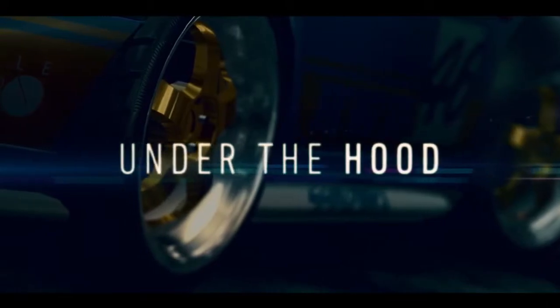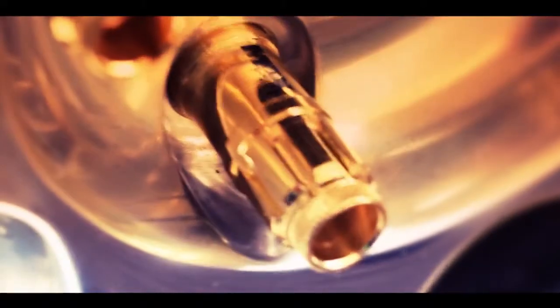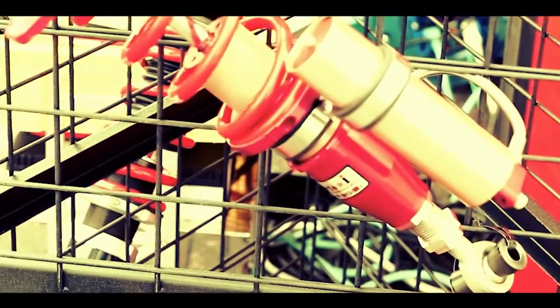I think Need for Speed for me is all about the fantasy of taking a very simple car that I could go out and buy, and just through sheer force of racing and practice and good mechanical skills, building it into something that's like a supercar where I can tear down the streets. I think it's everyone's fantasy to take an average car and make it something awesome.